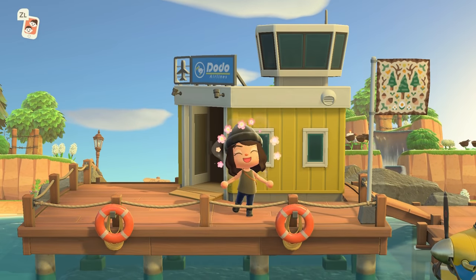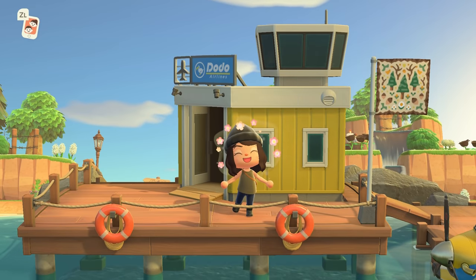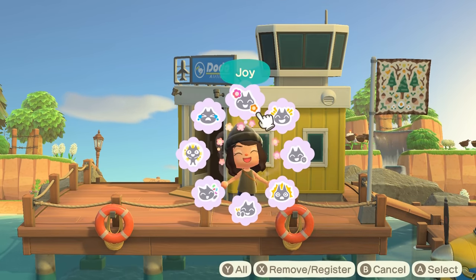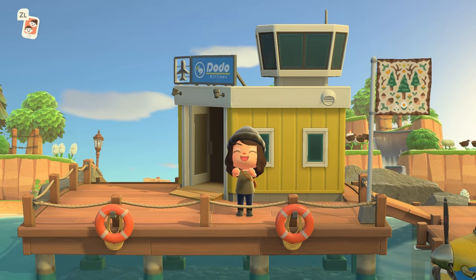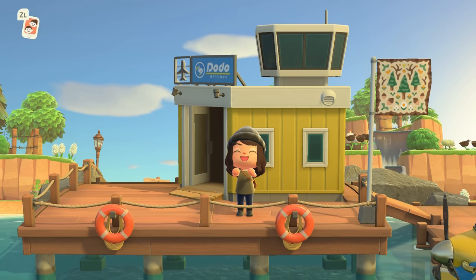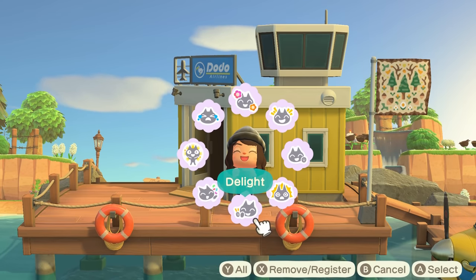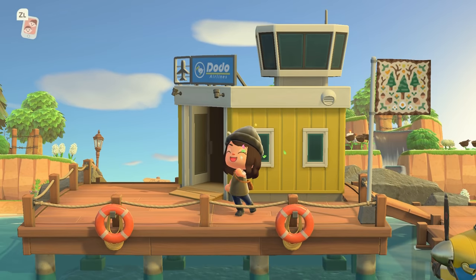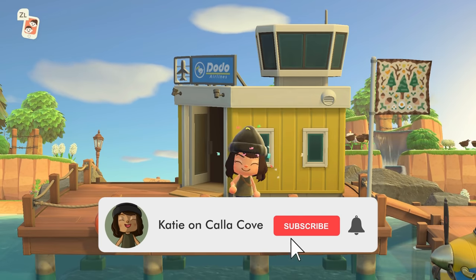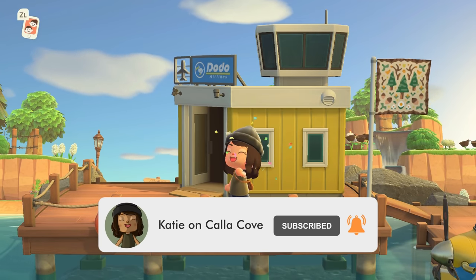Hey y'all, it's Katie! Welcome back to another Animal Crossing: New Horizons island tour. Today we are touring the beautiful forest core/cottage core hybrid island of Bowen Isle, and I am so thrilled to be looking around. If y'all enjoy Animal Crossing videos and island tours and being inspired by these incredibly creative island creators, make sure to subscribe to my YouTube channel — I put out videos every Wednesday and Friday.